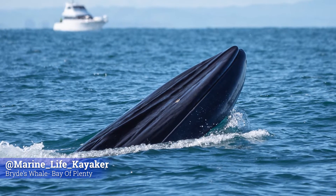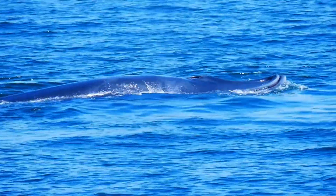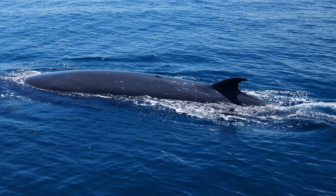Bryde's whales have three distinct ridges on the tops of their head and are dark grey or bluish black in colour, with a small dorsal fin on their back.